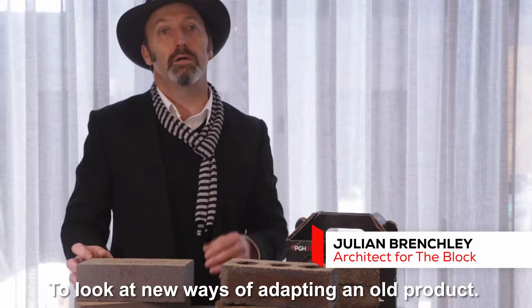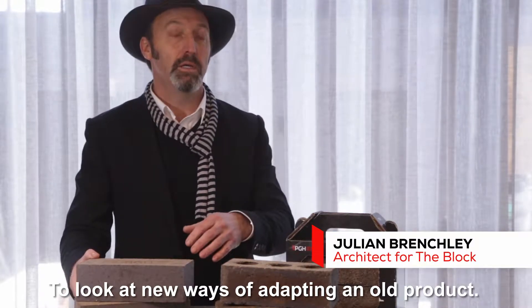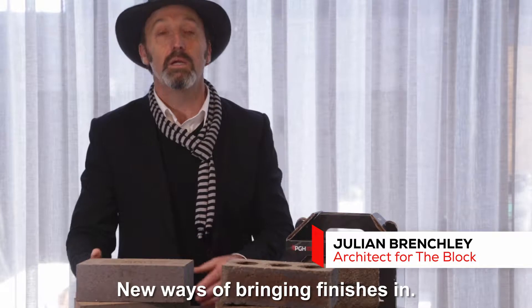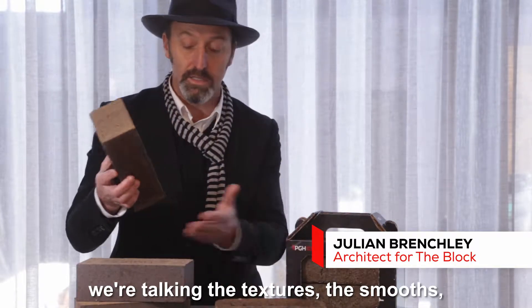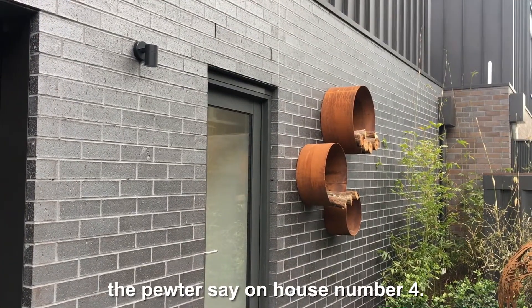To look at new ways of adapting an old product, new ways of bringing finishes in, new ways of combining bricks. We're talking blends, we're talking the textures, the smooths, the finish you see on house number four.